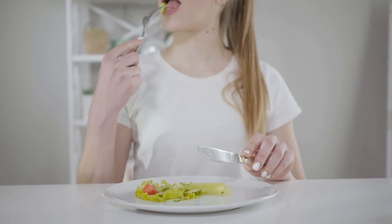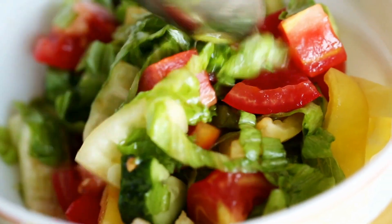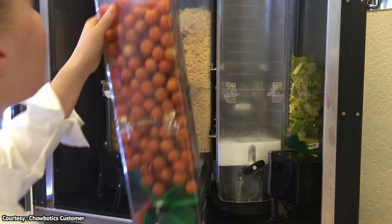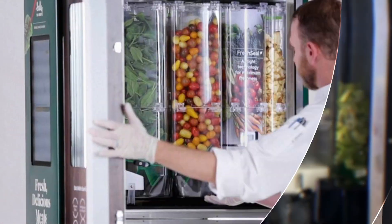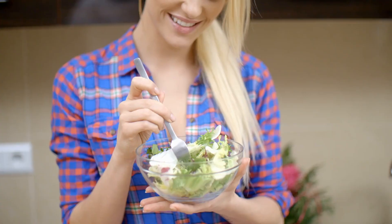You can find Sally 2.0 in more than 70 locations all over the world. It has been demonstrated to be capable of handling up to 22 ingredients in numerous custom combinations in addition to pre-programmed recipes. It's no wonder its parent company won the world's most innovative companies in robotics medal in the Fast Company contest.